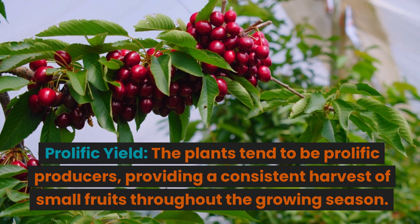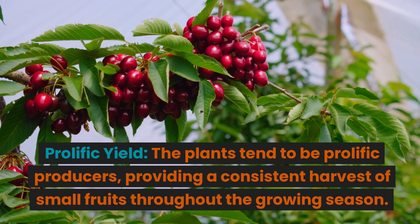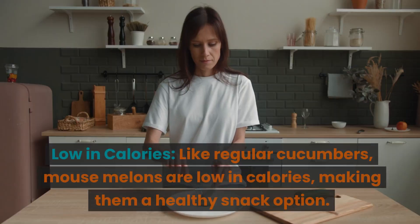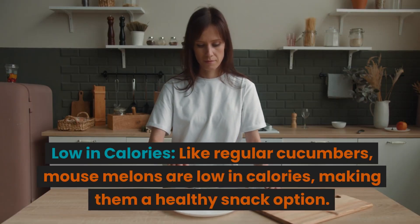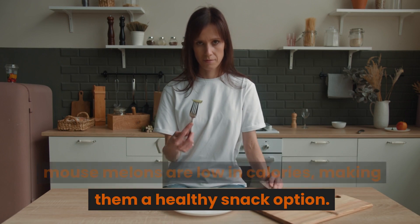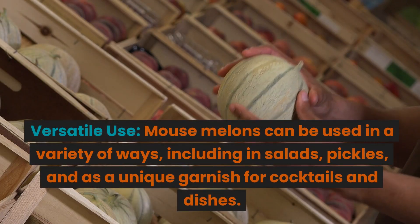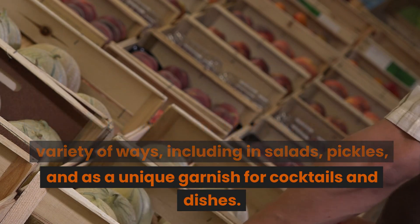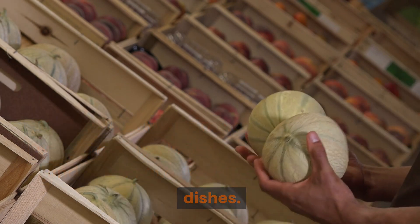Prolific yield: the plants tend to be prolific producers, providing a consistent harvest of small fruits throughout the growing season. Low in calories: like regular cucumbers, mouse melons are low in calories, making them a healthy snack option. Versatile use: mouse melons can be used in a variety of ways, including in salads, pickles, and as a unique garnish for cocktails and dishes.